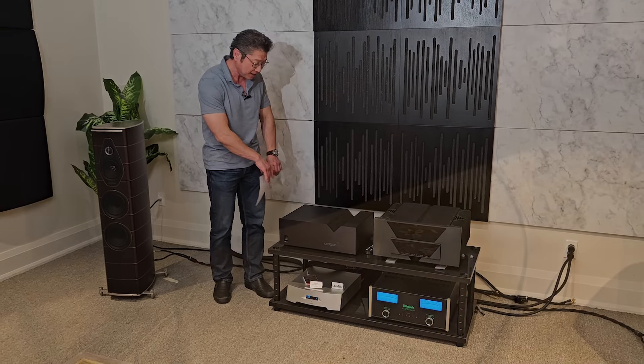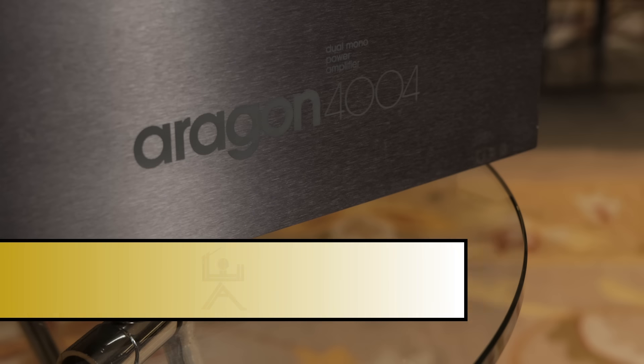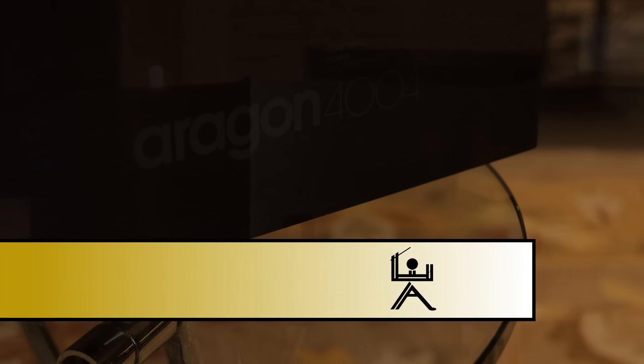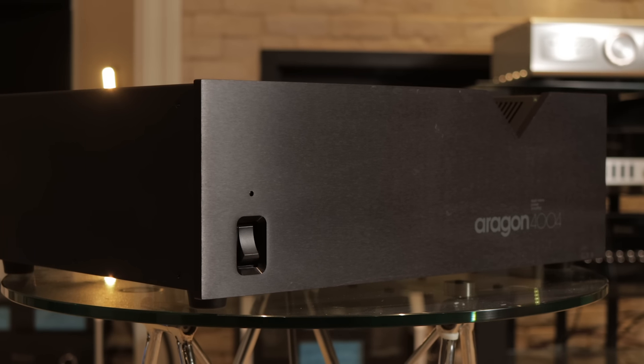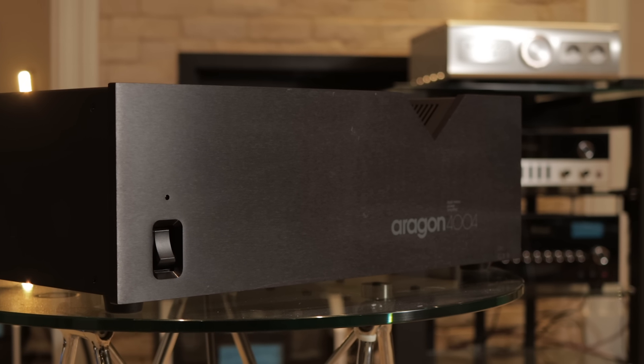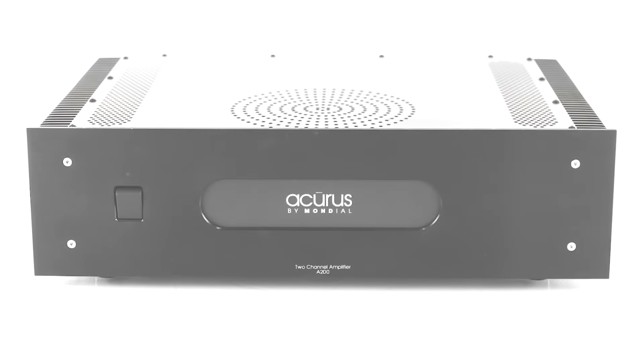We'll start with this thing here. It's called the Aragon 4004 — it's a power amplifier. Aragon is the name of the product series; there were a bunch of different series. There's the Aragon, and then there's the Acuras which came later.